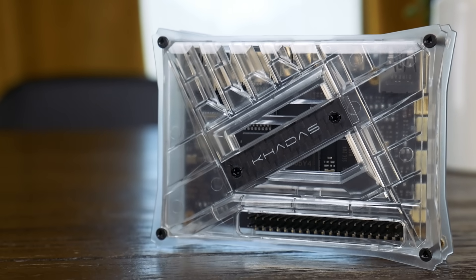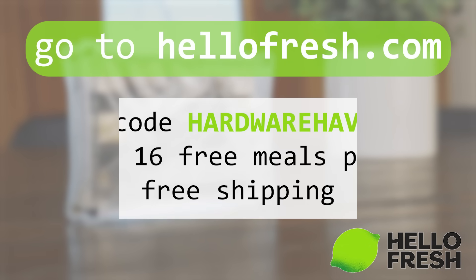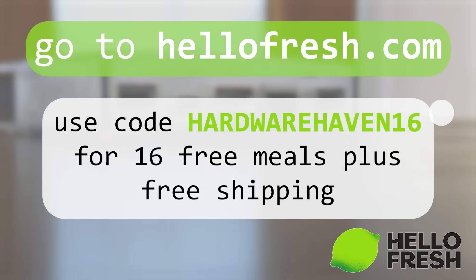Huge thanks to Khadas for sending this board over. If you're interested in any of the boards I talked about, I'll have links in the description where you can find them and support the Hardware Haven channel. If you liked this video, make sure to give it a like as that really goes a long way, and maybe consider subscribing if you want to see more videos like this. Don't forget to go to HelloFresh.com and use code HARDWAREHAVEN16 for 16 free meals plus free shipping. Thank you guys so much for watching, stay curious, and I can't wait to see you in the next one.